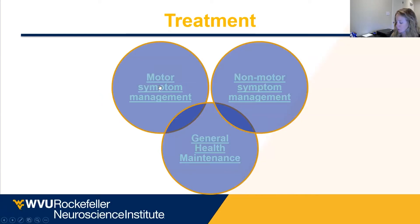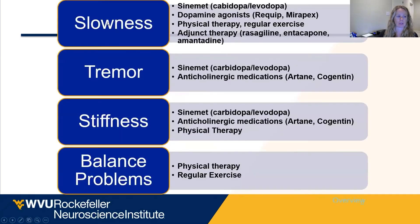In every clinic appointment with every one of my Parkinson's patients, I break it down into three overarching categories. We're going to address motor symptoms in Parkinson's patients: that slowness, tremor, stiffness, and balance problems.